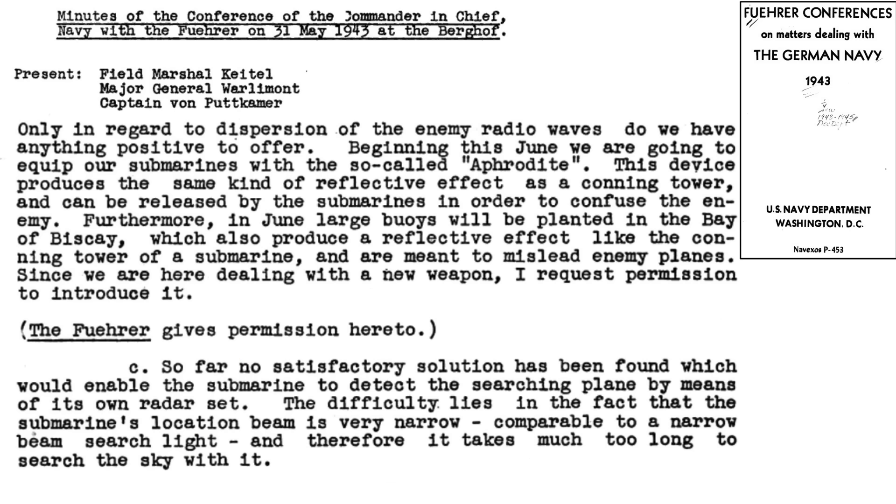This radar decoy was brought to Hitler's attention during the May 31st, 1943 conference with Admiral Dönitz and various other high-ranking German officials, as discussed in this translated Führer conferences on matters dealing with the German Navy in 1943. The Navy describes the balloon radar decoy Aphrodite project, which will mislead Allied aircraft radar operators. Adolf Hitler approved its usage in June of 1943. The Navy also laments the struggles in adopting its own radar to U-boats.